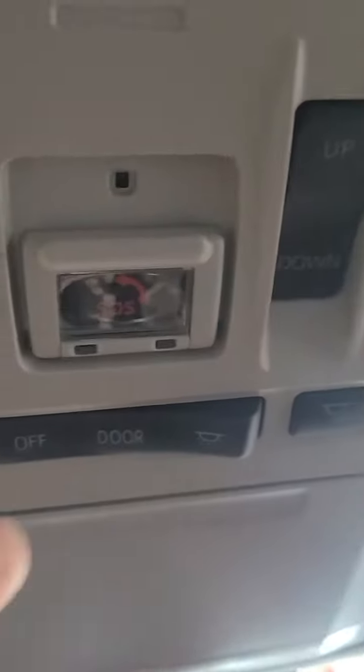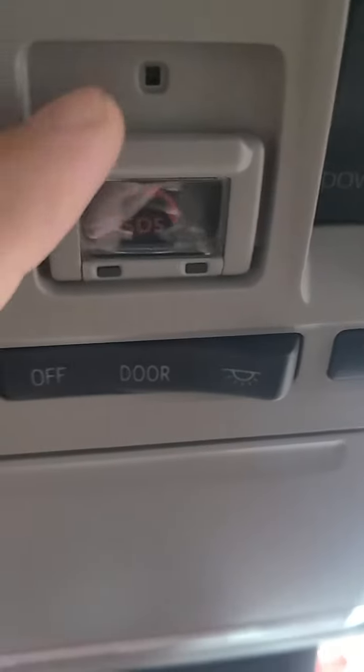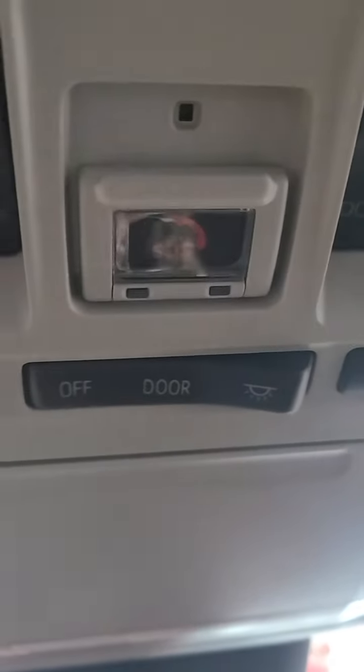Hey, this is Josh with Green's Toyota. Right now we're sitting in a 2021 Highlander. We're just going to talk about one of the small little features that you wouldn't notice until you do. So a customer today asked what this small hole right behind the SOS button is.